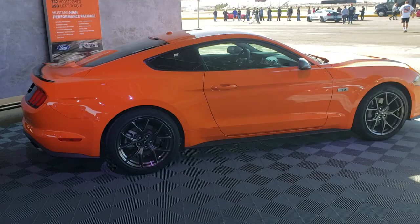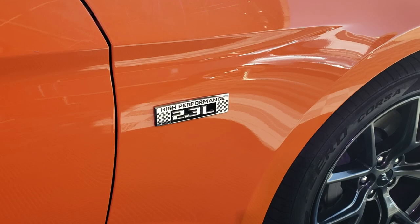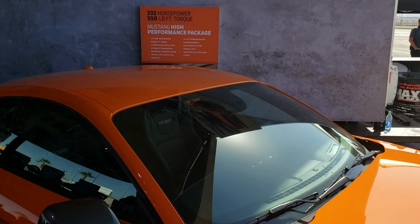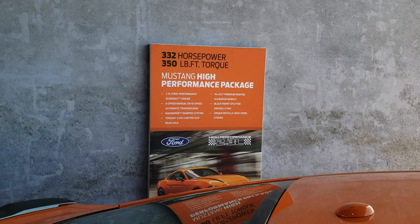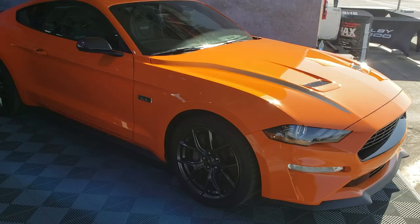This high-performance EcoBoost has an old-school style 2.3-liter emblem that kind of reminds you of the K-code 289 emblems on early cars like a '65 or '66. It's available with either a six-speed manual or a 10-speed automatic. It features MagneRide, Torsen differential, 3.55 gears, 19-inch wheels, a front splitter and belly pan, and metallic gray hood stripes. Pretty cool if you're into the four-cylinder stuff.